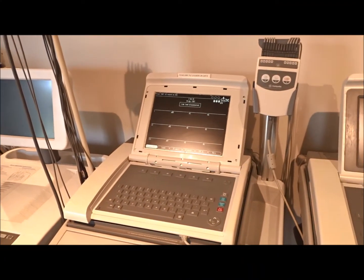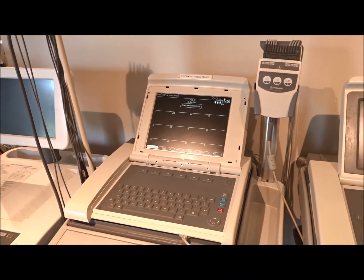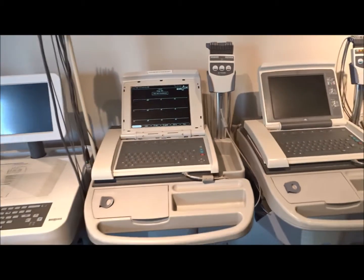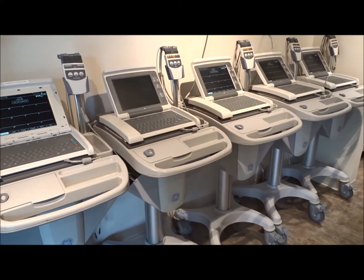This is the MAC 5500 EKG, and this is one of the most popular EKGs that you're going to find here in the used refurbished EKG department.